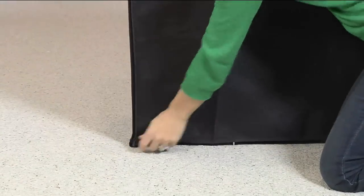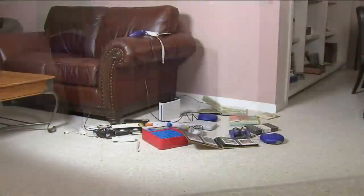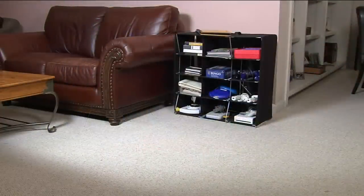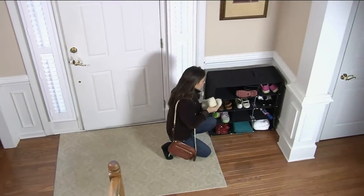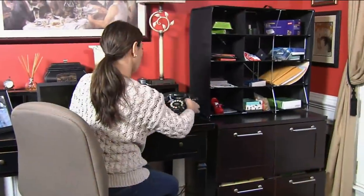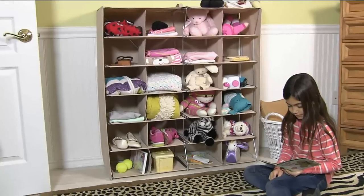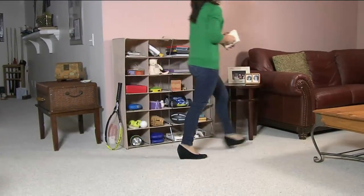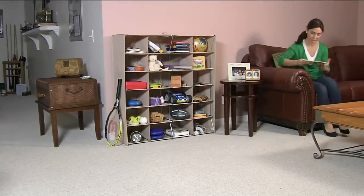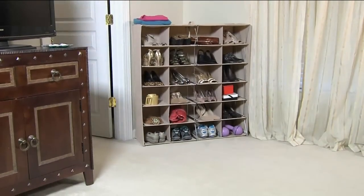You open it up, secure the back of it, and put it against the wall or wherever you want. Each one of these cubes will hold more than one shoe, a handbag, whatever. The weight capacity is 10 pounds per shelf, so you can really load these up. It's a non-woven canvas — really heavy duty, easy to clean — with a metal frame, and that's what allows you to load it up. It's amazing how much stuff you can put in there.